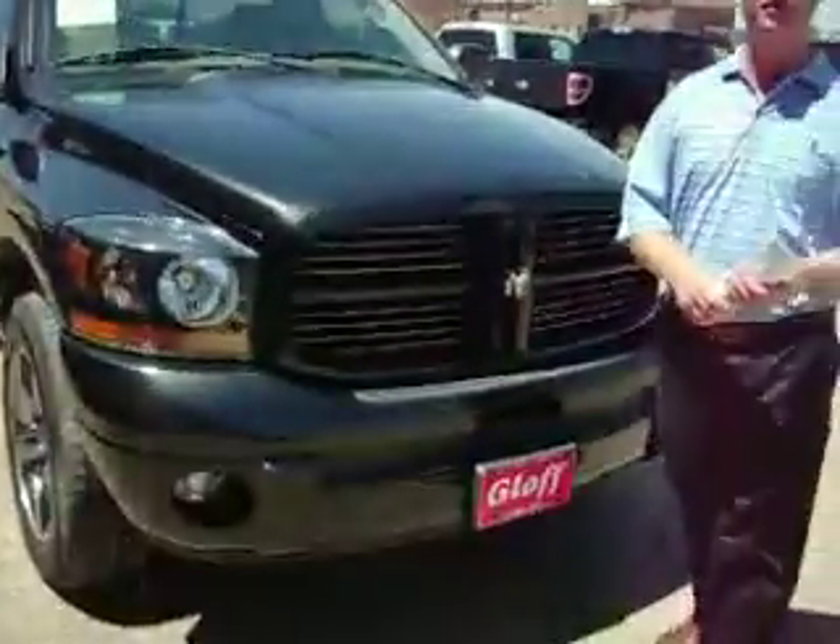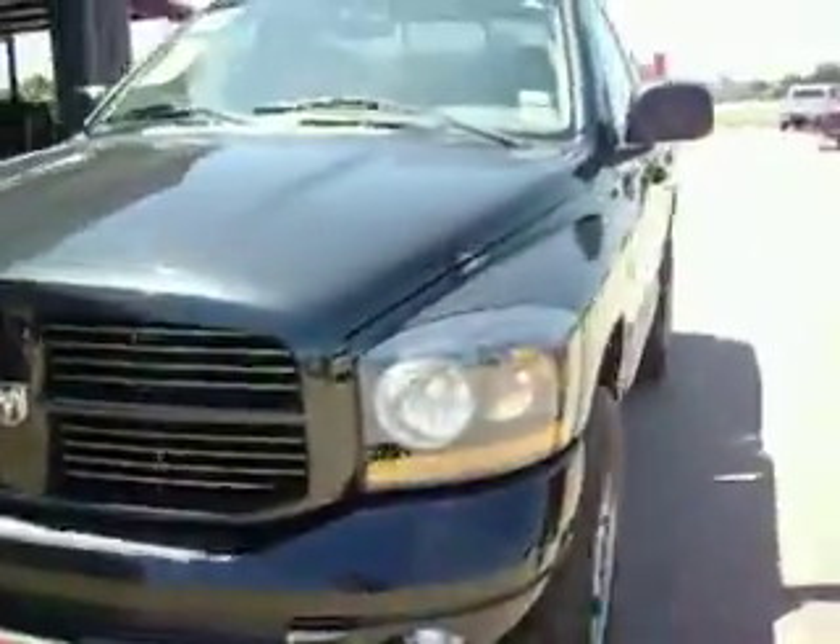Hi folks, I'm Scott at Glow Ford in Clifton, Texas. Welcome to our YouTube sale. We've got a 2006 Dodge Nightrunner — it's a Hemi, folks.